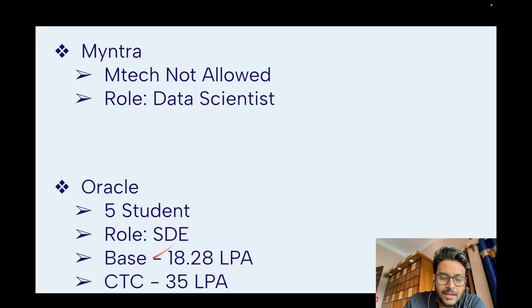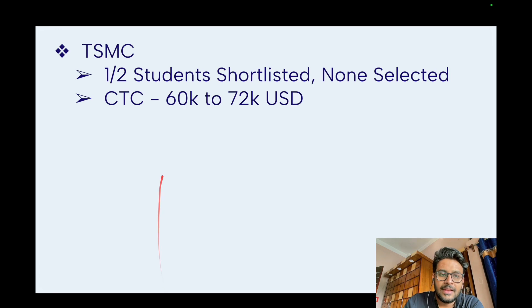Taiwan Semiconductor shortlisted one or two M.Tech CSC students but didn't select anyone — they mostly preferred students from other departments and B.Tech. It was an international offer, with a CTC of 60,000 to 70,000 USD, likely based in Taiwan.